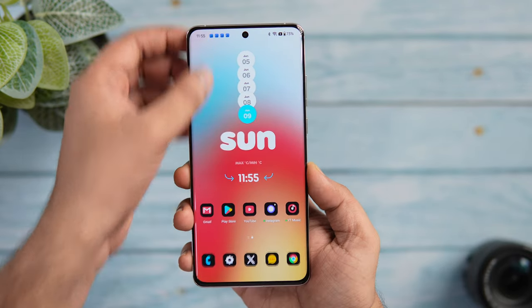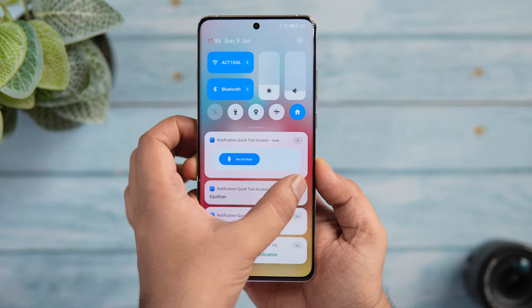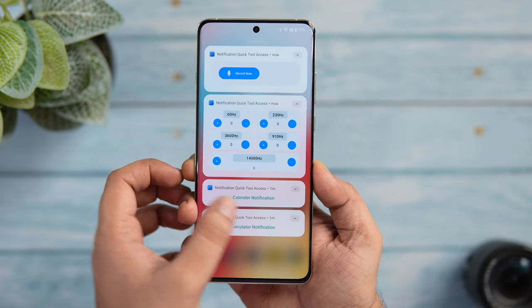You can add widgets to access the calculator, calendar, equalizer, and there is a widget to quickly take down notes. Overall it's a pretty useful application that will help you make better use of your phone's notification panel. Definitely give this app a try — it is totally free on the Play Store.